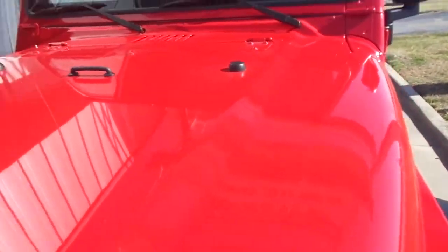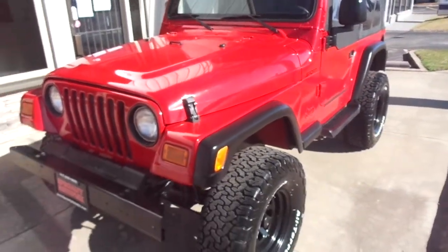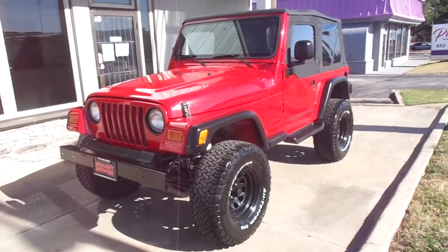It's a super nice, good looking, good driving Jeep. This Jeep does qualify for our in-house financing. For more information about this Jeep or one of our many others, please give us a call. It's Specialty Autoplex in Arlington, Texas. Thanks again for watching.